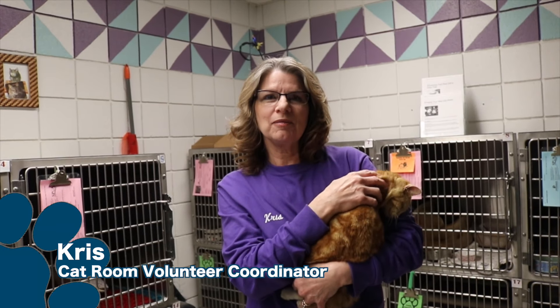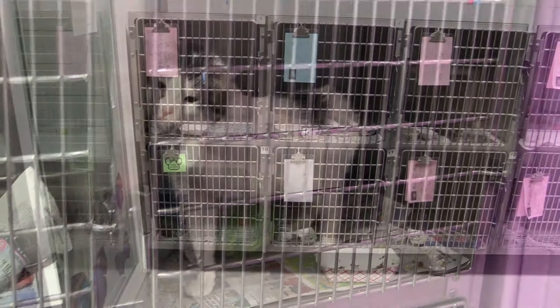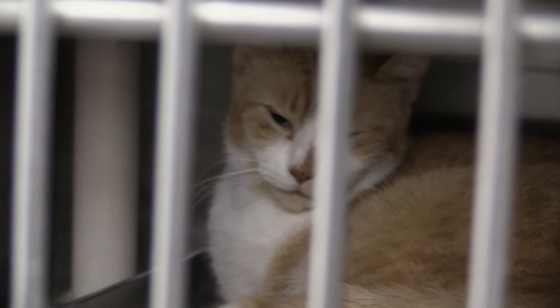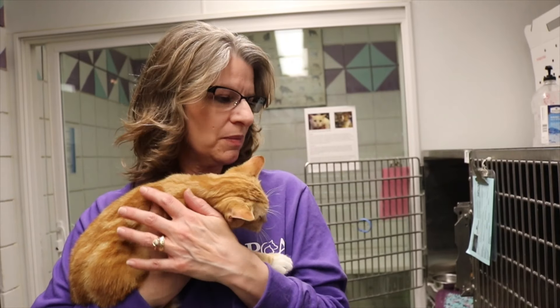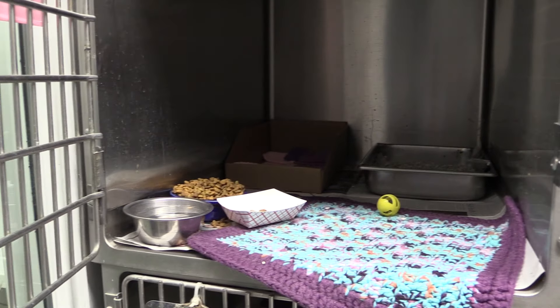I'm Chris and I'm the cat room volunteer coordinator. We need bigger, better cages for the cats. The small cages can create a lot of health issues, one of them being upper respiratory URI. It can also create behavioral issues. They don't have a lot of room to play and stretch, and their litter pans, food, and water are basically on top of each other.